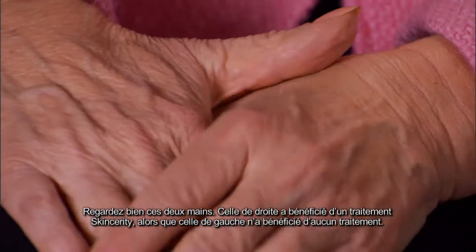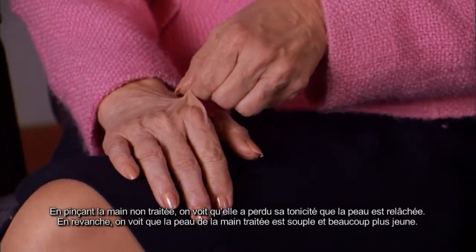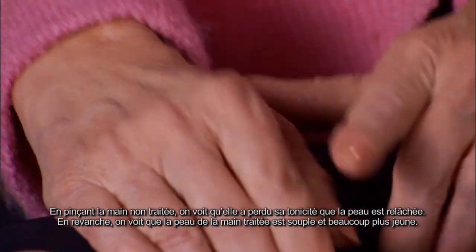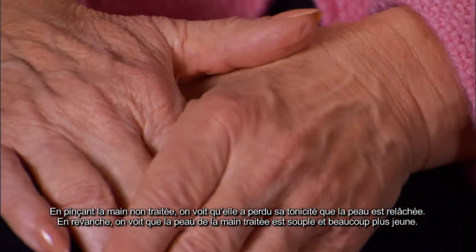Take a look at these two hands. The one on the right has been treated with Skincerity. The other hand has not. In a pinch test, the untreated hand has lost its tone and texture. The treated hand on the right shows remarkable youthful resilience and looks years younger.